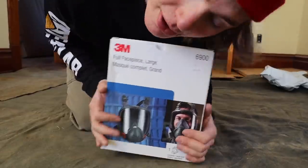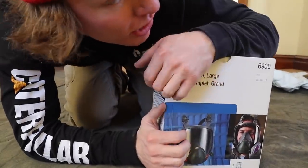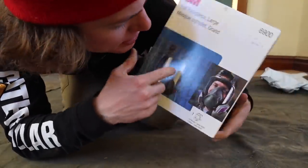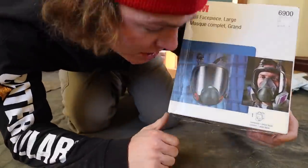Full face respirator. We want to be sure to keep all the stuff that could be floating in the air out of our lungs — it's important to have. I got a full face one so that way I have eye protection. P100 filters. Pretty sure these are what scuba divers use to not breathe in water. Let's do this.